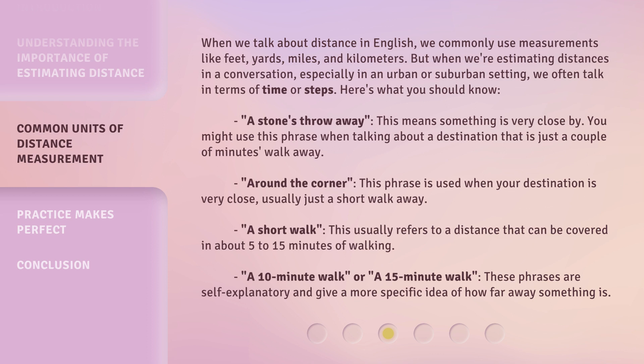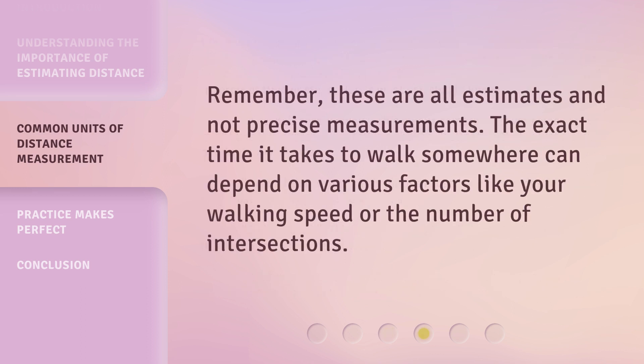"A short walk" — this usually refers to a distance that can be covered in about 5 to 15 minutes of walking. "A 10-minute walk" or "a 15-minute walk" — these phrases are self-explanatory and give a more specific idea of how far away something is. Remember, these are all estimates and not precise measurements. The exact time it takes to walk somewhere can depend on various factors like your walking speed or the number of intersections.